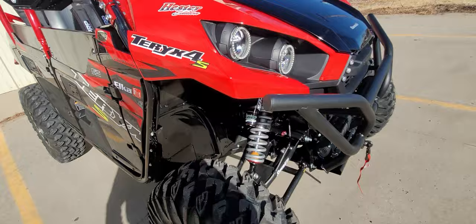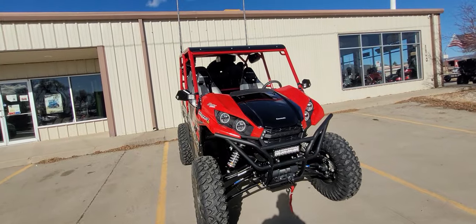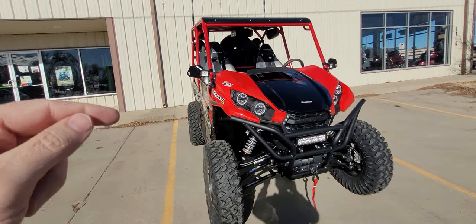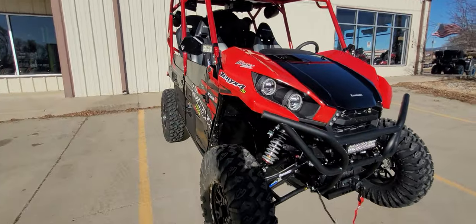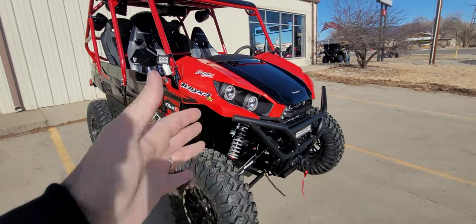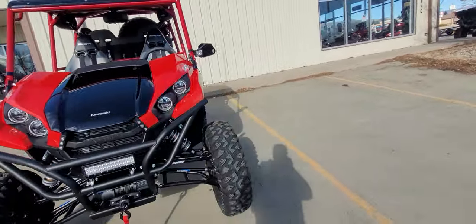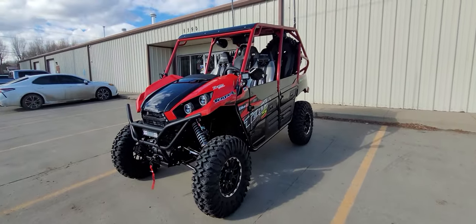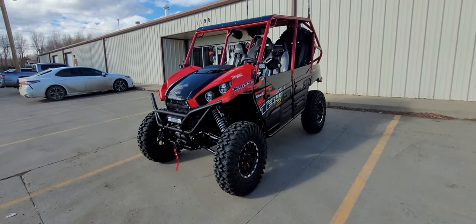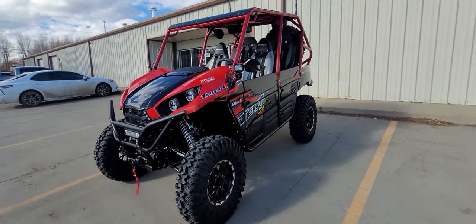We have the Hester Edition Elka suspension, exclusive from us. I design them, do all the testing, and make sure it's the absolute best it can be. If you're on Facebook, check out the Hester Edition Elka Suspension Owners page — link down below. This is the MT long travel. I've got videos showing how much it flexes — it's pretty awesome. I put it right next to a KRX and basically turn an 800 TRX into a KRX 800, so to speak.